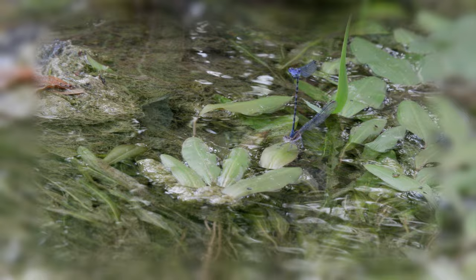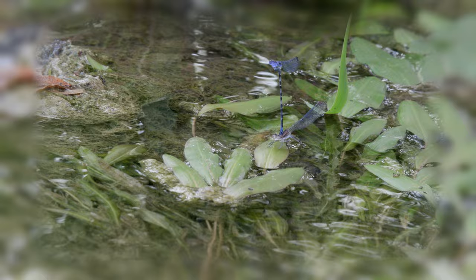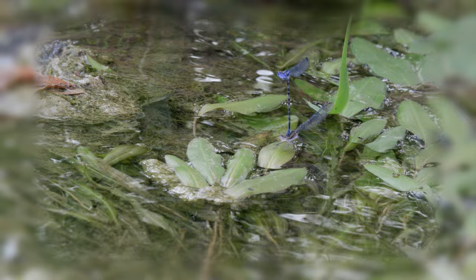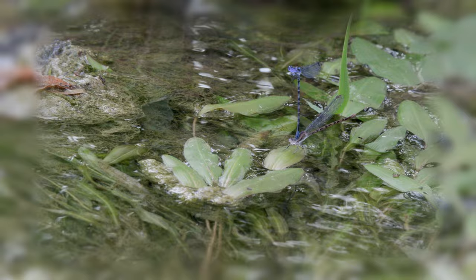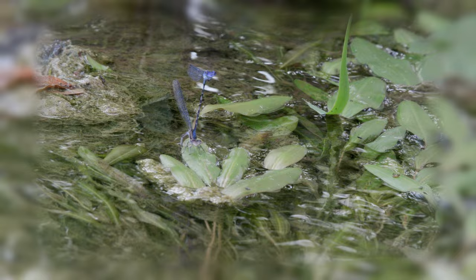These aquatic insects are damselflies. This is a mating pair. She is on the leaf with her abdomen in the water, laying her eggs. He is attached to her, guarding her to make sure that she is true only to him — in other words, she doesn't mate with another while she's laying her eggs. They move in tandem, flapping their wings together in tandem, and then back to egg laying.